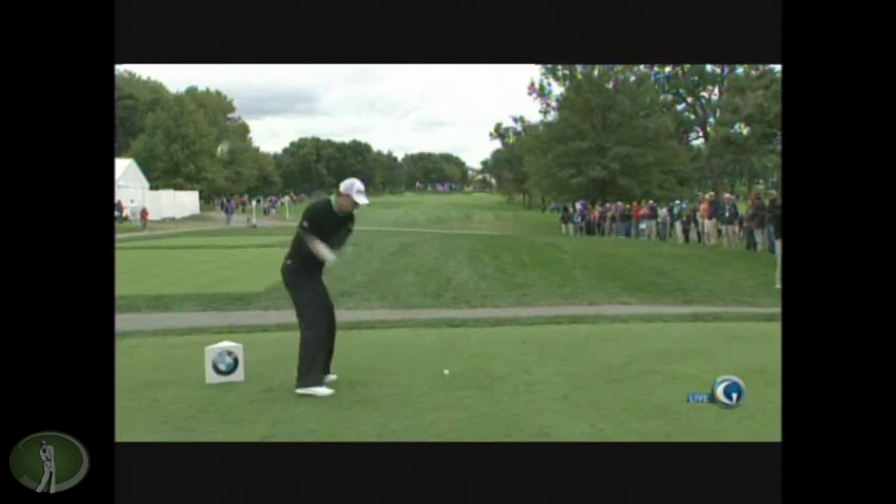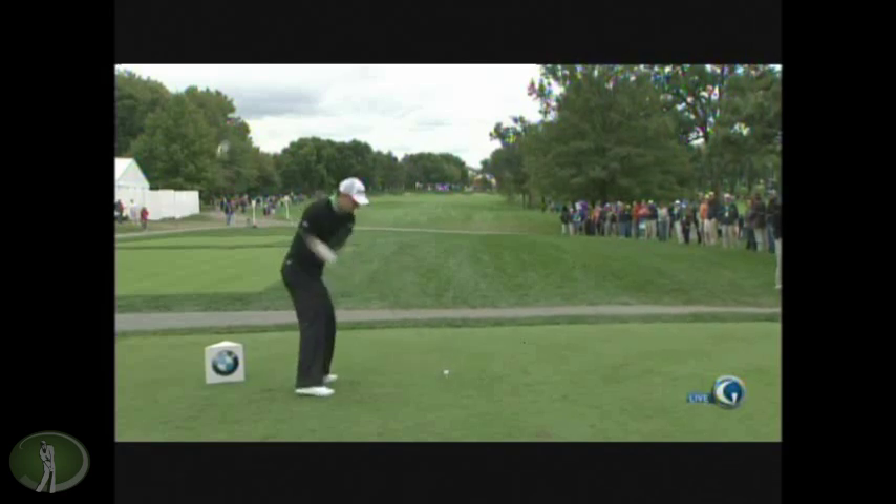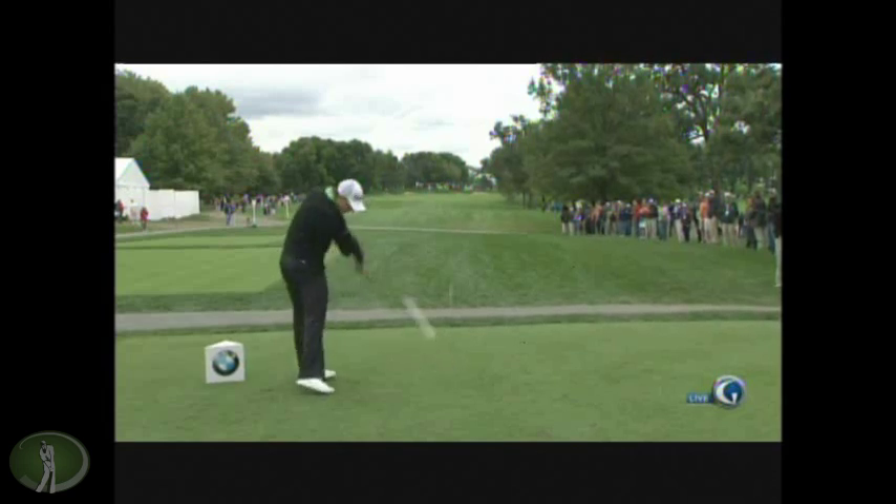Here we've got a little more of a right arm chase release. Even though that seems like it might have a sensation of down the line, look where the head goes — it can't go down the line. It just maybe doesn't go left quite as fast because the right arm is going to straighten a little bit more out to the right.